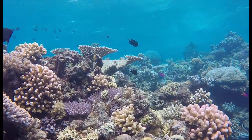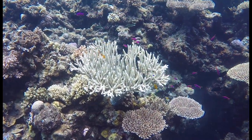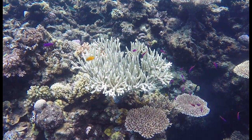Coral reefs provide a home to about a quarter of all marine species. That's a staggering amount of diversity when you consider that reefs make up less than 1% of the ocean's surface.